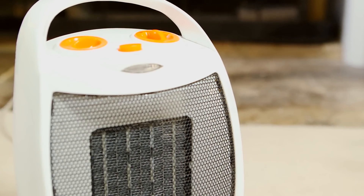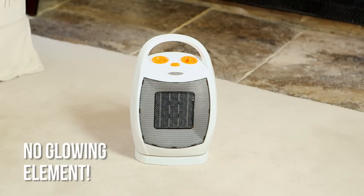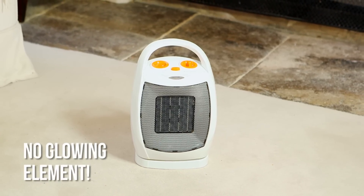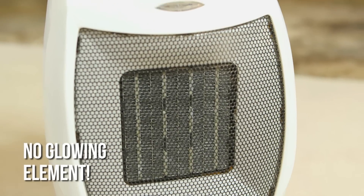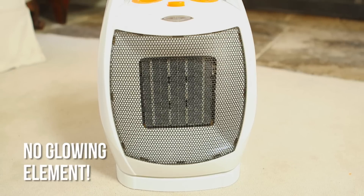A fast heat up time, unlike oil fill radiators. Reduced energy consumption compared to convector or halogen heaters. And complete safety and reliability, as PTC heaters contain no potentially dangerous glowing heating elements.